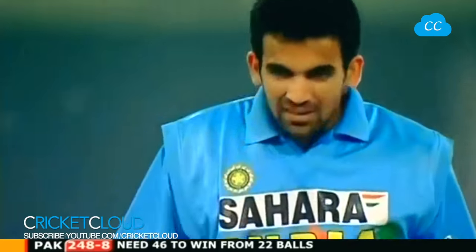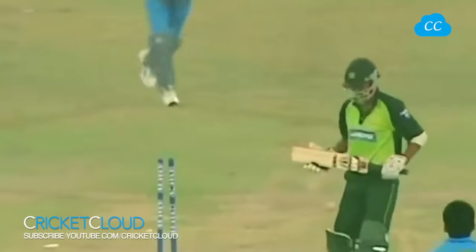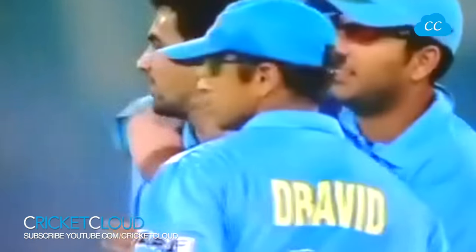Bowling - stumps everywhere! Good intelligent bowling, Sami having to improvise and coming second on this occasion. Exposing his stumps - he really was just giving away his stumps. He went so far in fact that he was struggling to even reach the ball.